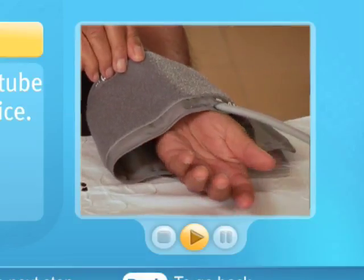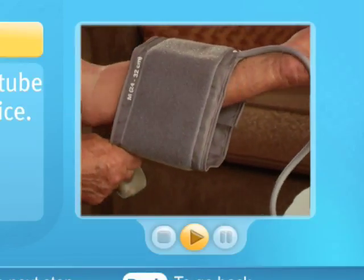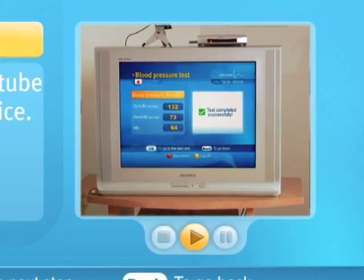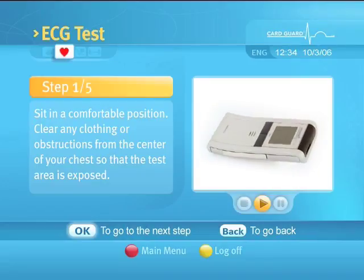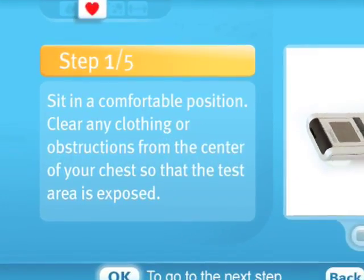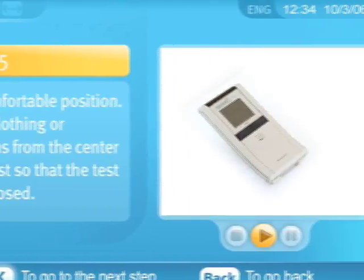It demonstrates how to place the arm inside the cuff to begin measuring your blood pressure and use the interactive TV application. The ECG test has a similar screen format with text instructions on the left-hand side and a small video clip area on the right-hand side.